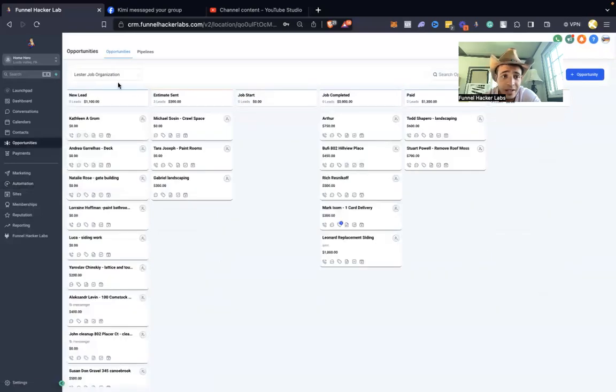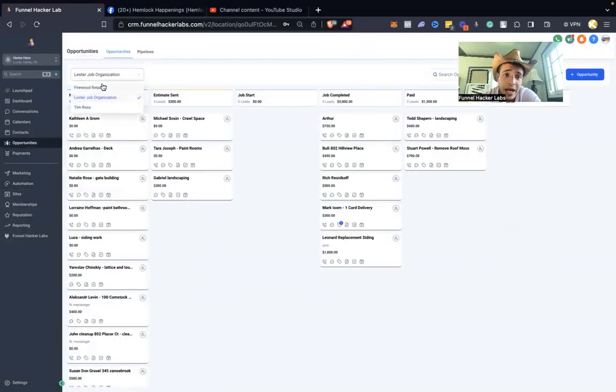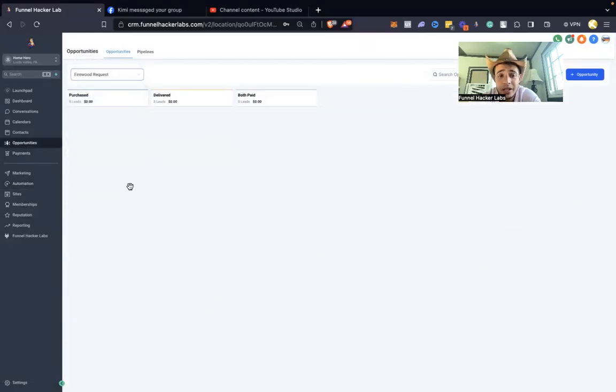In the opportunity section, the pipeline stages for firewood are: Purchased → Delivery Date Chosen → Delivery Date Picked → Delivered → Paid. It's working very well for us right now.